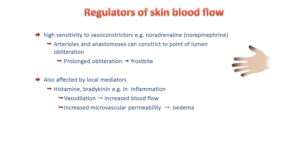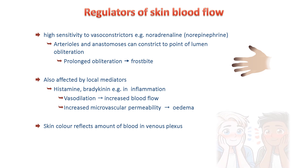Whatever the colour of your skin, it varies depending on the amount of blood in the venous plexus. When the anastomoses are open, driving arterial blood into the plexus, skin has a redder appearance, such as when you blush.